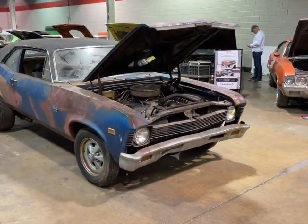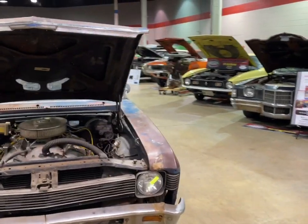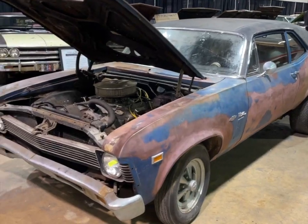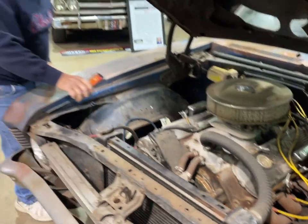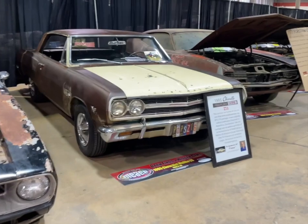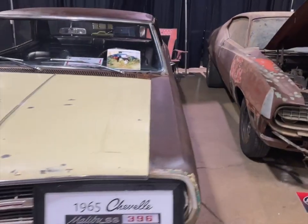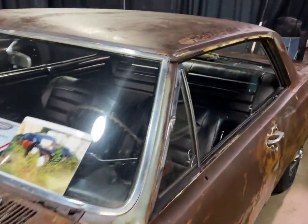Here in the barn finds — this is supposedly a Yenko Nova, and we heard rumor that this thing sold for $400,000. Oh my god, people are just getting crazy these days. Now over here is a beautiful 1965 Z16. Is this worth $400,000? Probably not. Interesting — let's see if it's got the 160 mile-an-hour speedometer.